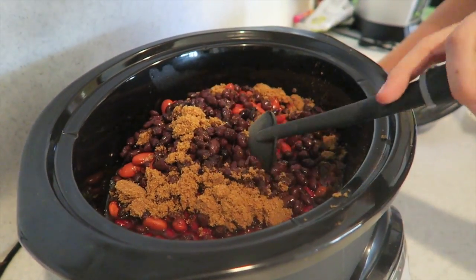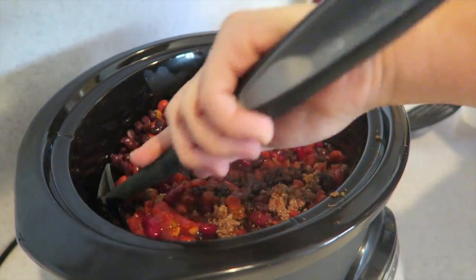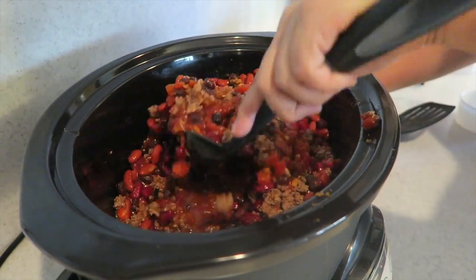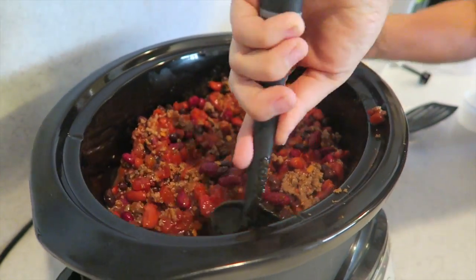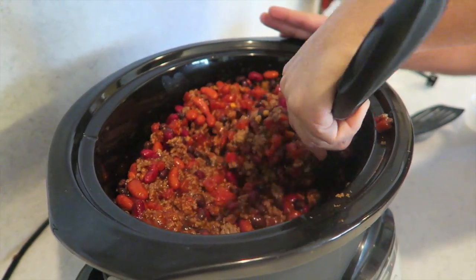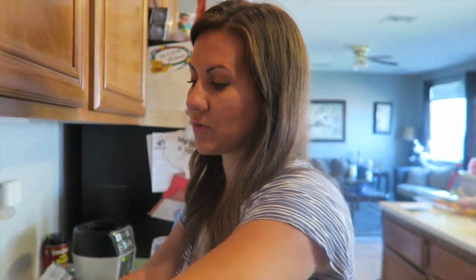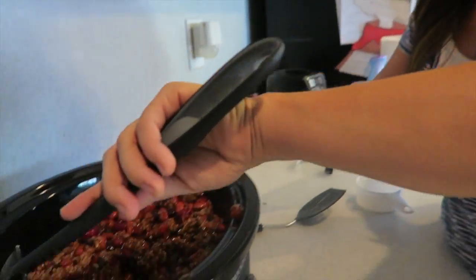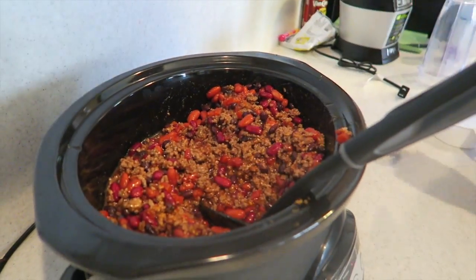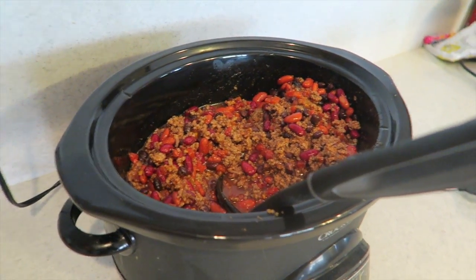That's it - those are all the ingredients! Just kind of mix it around. I like mine a little more soupy so I'll add about a cup of water. It already smells so delicious. For the crock pot setting, I'm gonna do high today so it's ready when the kids get home - six hours. You can also do it for eight hours on low if you have more time.